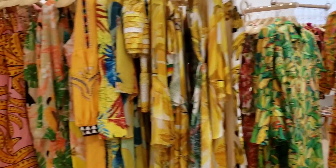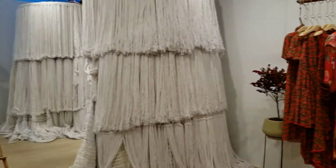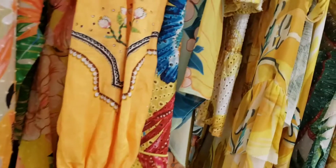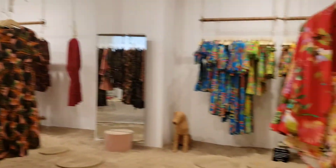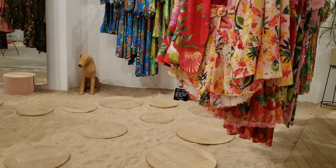Look at all the gorgeous colors. Everything is so beautiful and fun. The prints are spectacular. It's very difficult to pick a favorite because everything is just so beautiful. The concept of the store is very much aligned with the vibe of the clothes — beachy, colorful, fun.